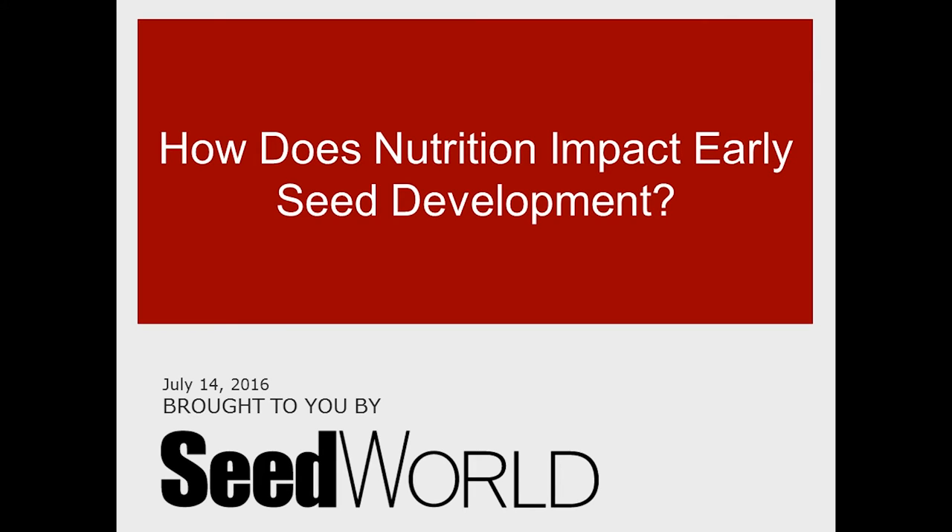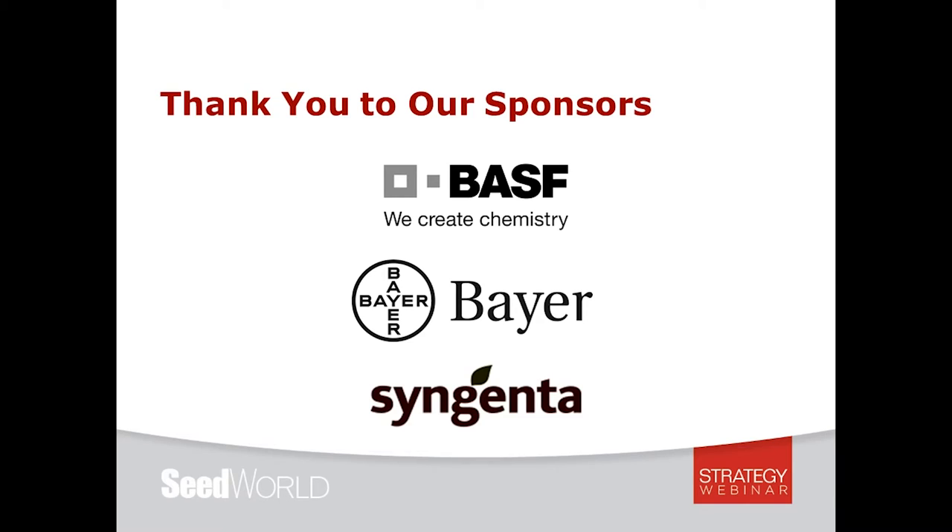Hello and welcome to SeedWorld's strategy webinar. Today we're going to explore how nutrition impacts early seed development. My name is Julie Deering, and I serve as the editor of SeedWorld; today I'll be serving as your moderator. I'd like to thank our sponsors BASF, Bayer, and Syngenta for their support.